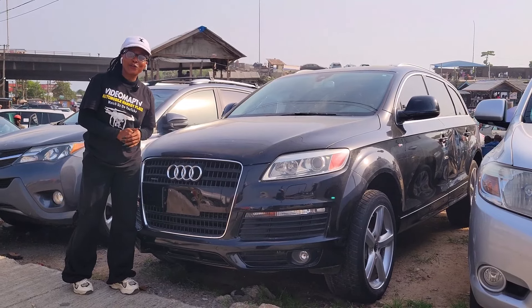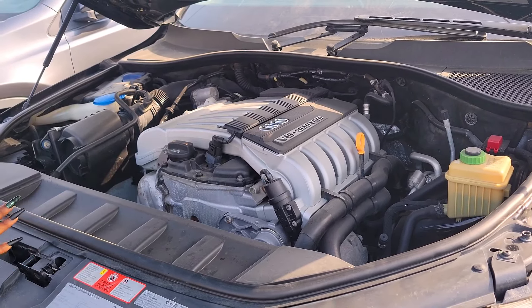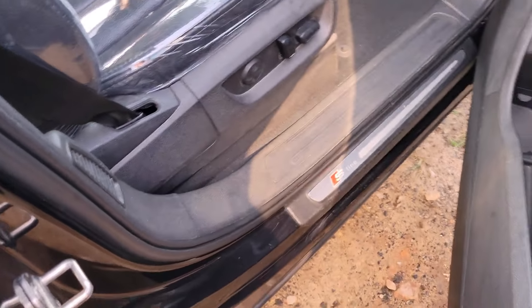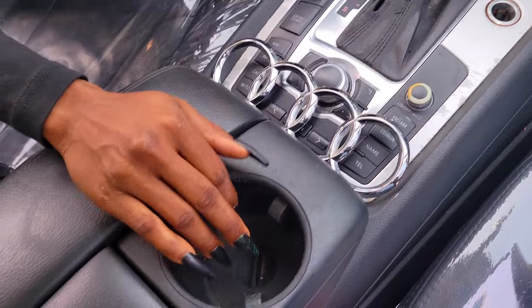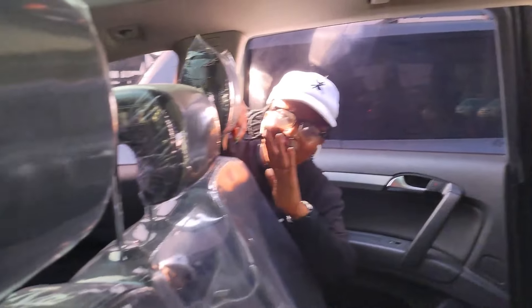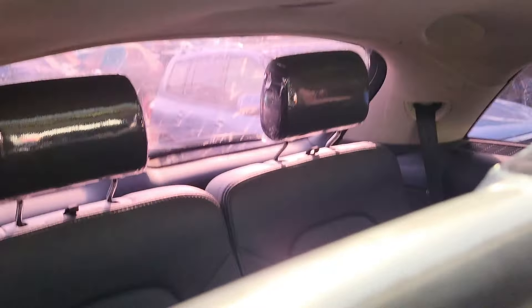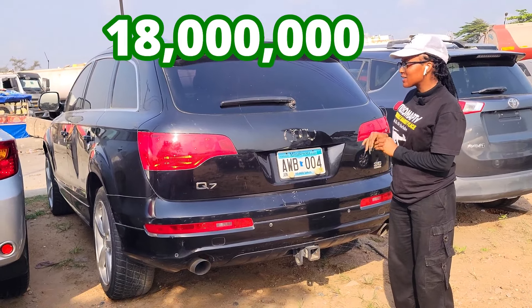This is a foreign-used Audi Q7 2008 model. V6 3.6 FSI engine capacity — catalyst is intact. Beautiful black leather interior, beautiful dashboard, AC, reverse camera, sound system, automatic transmission, cup holder, pigeonhole, and buttons control on the steering. It has a panoramic all-glass roof. The back seat has three beautiful headrests with AC, and it has a third row seat with two headrests. 2008 model with reverse camera — price is 18 million naira, slightly negotiable.